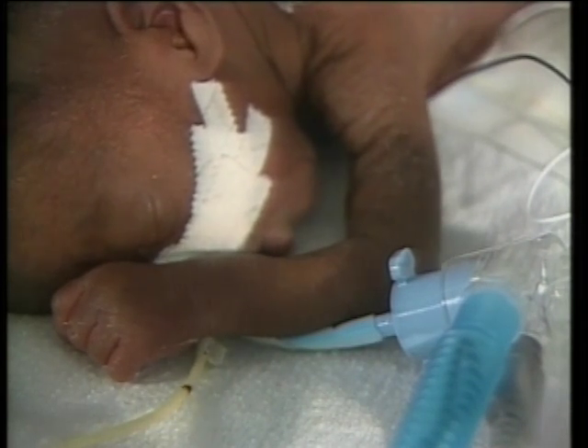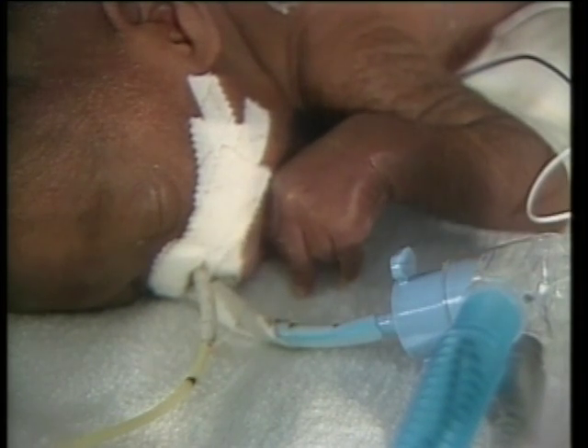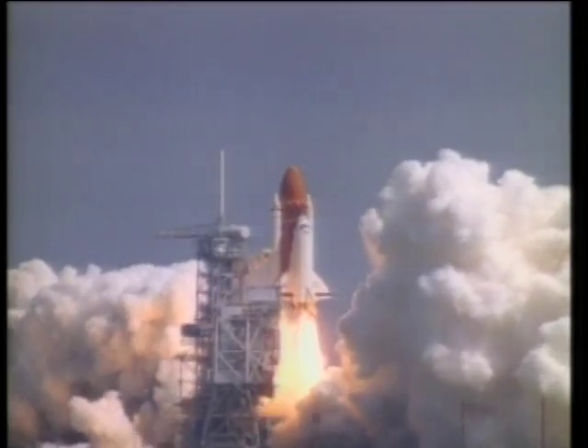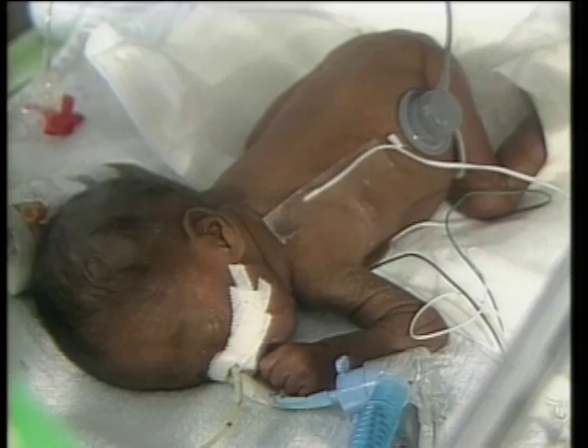The medical researchers are studying the possibility of putting a micro-sensor inside the plastic tube inserted in a baby's trachea. Advanced micro-sensors enhancing the health of space-faring vehicles and those who may one day fly them.